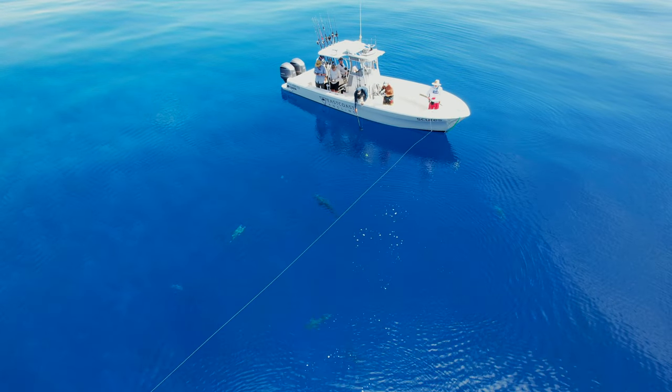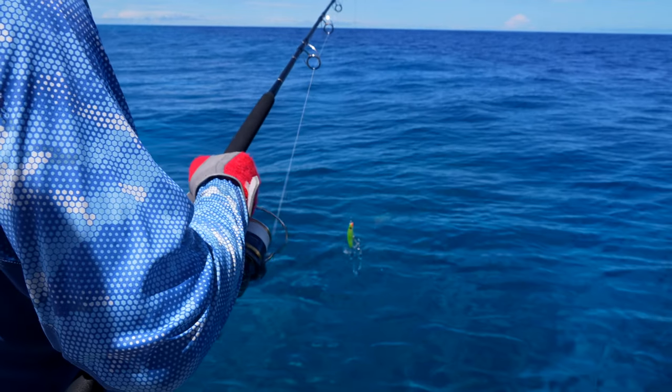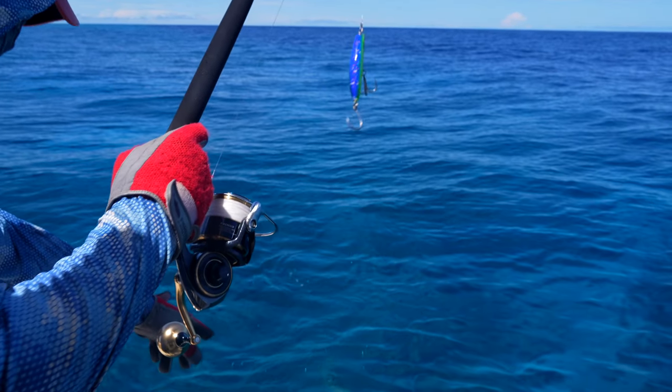Australia has several different volcanic atolls in the Coral Sea, all of which offer some of the most diverse and amazing fishing in the world.